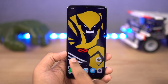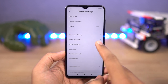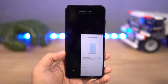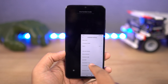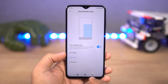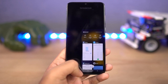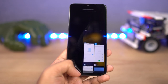Next, we have one-handed mode. If you think this phone has a massive display and you can't use it single-handedly, you can use this feature. Once you turn it on, you can swipe on the navigation bar from home to left or right to shrink the screen. In this mode, you can make calls, take pictures, and do everything with a single hand. You can swipe in the same direction to go full screen, swipe in the opposite direction to switch sides, and from settings you can also change the size of the window.